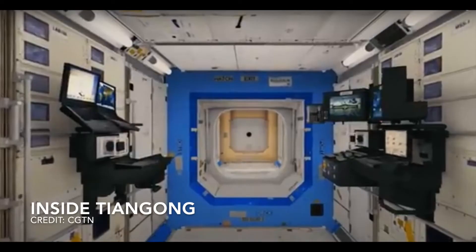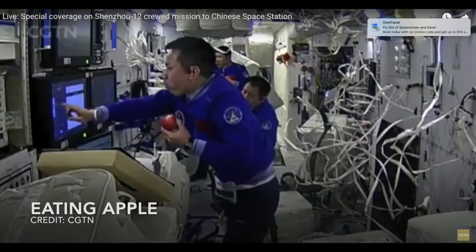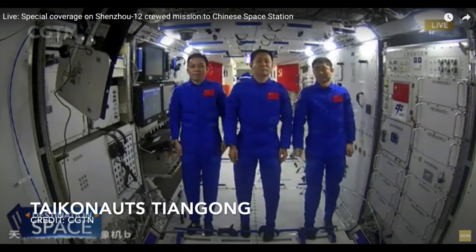The crew is going to carry out experiments, test equipment, conduct maintenance, and prepare the station for receiving two laboratory modules scheduled to arrive next year. The three Taikonauts are also configuring the Tiangong spacecraft for future crews. This is an image of the inside of the Tiangong space station. Here is one of the Tiangong astronauts eating an apple, and the three Taikonauts are shown conducting an interview with Chinese ground control.